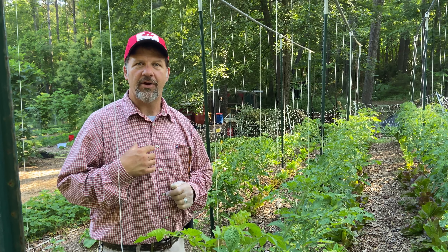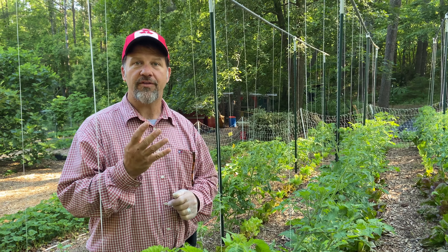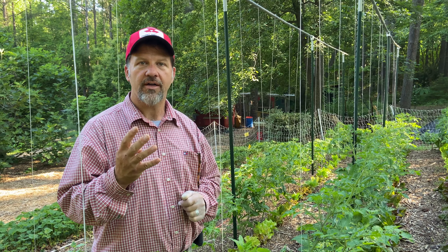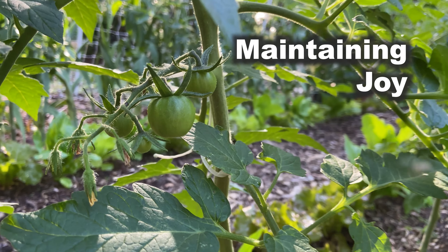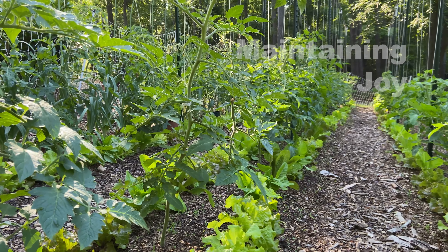Welcome to PB&J Farms, I'm Papa Brian. We're on the fourth tenet of the well-watered garden, and that's maintaining your joy. If you've done the other three tenets, then you're going to be able to maintain your joy.